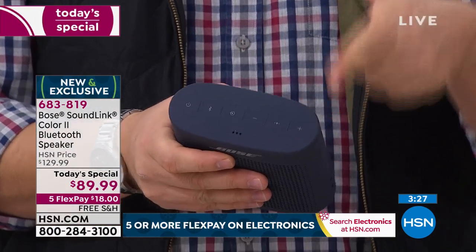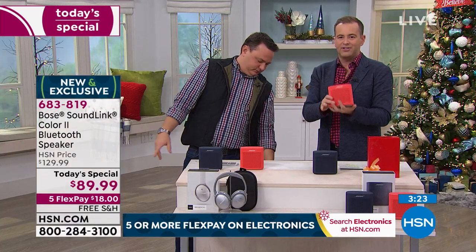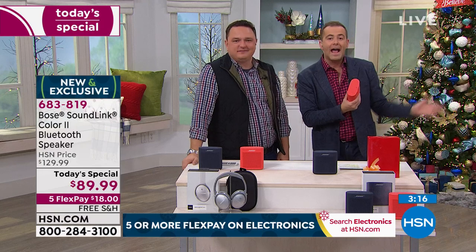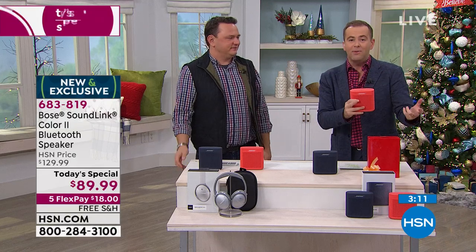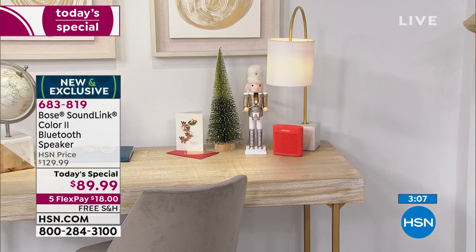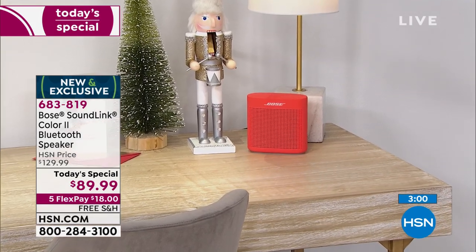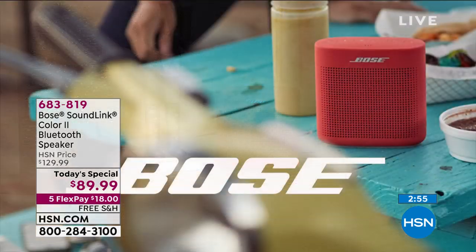Even get it covered in water and it will work fine. It's just over a pound — doesn't weigh a lot at all. Place it anywhere: on the nightstand, the kitchen counter, in the bathroom when doing your makeup. It doesn't matter if it gets wet — it can withstand that. The Midnight Blue looks very handsome, the red looks very lively. Make sure you've got one to give to somebody you love this holiday season because it is a winner of a gift.